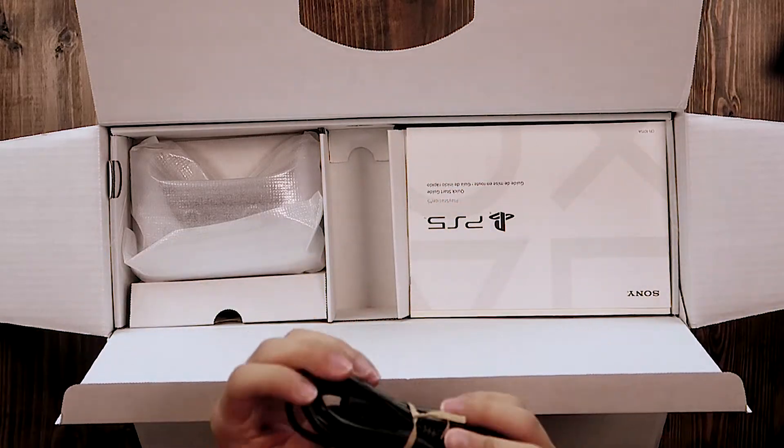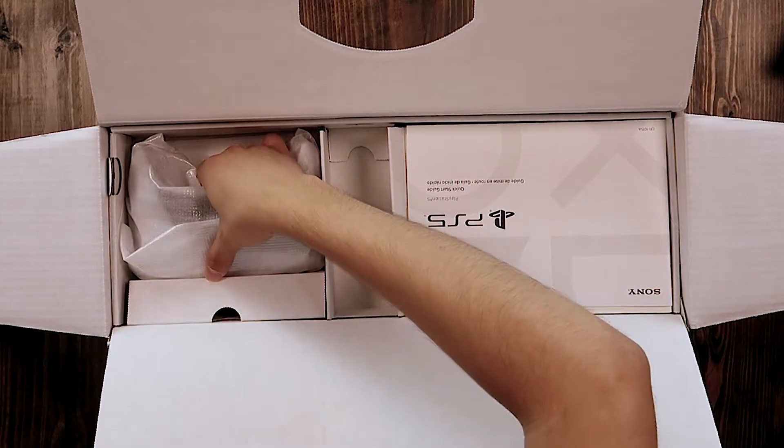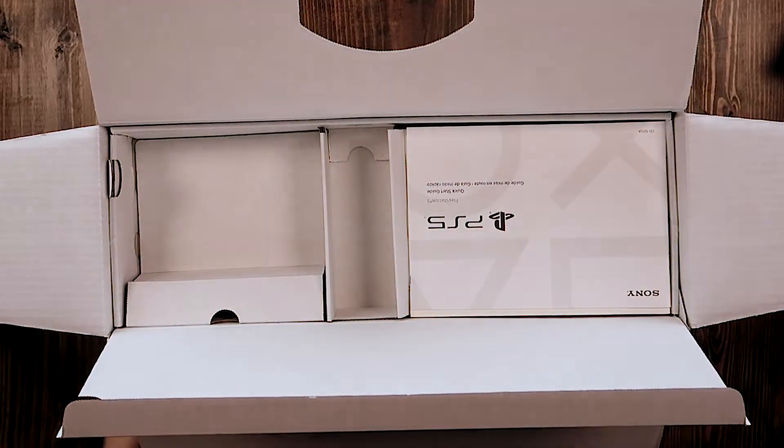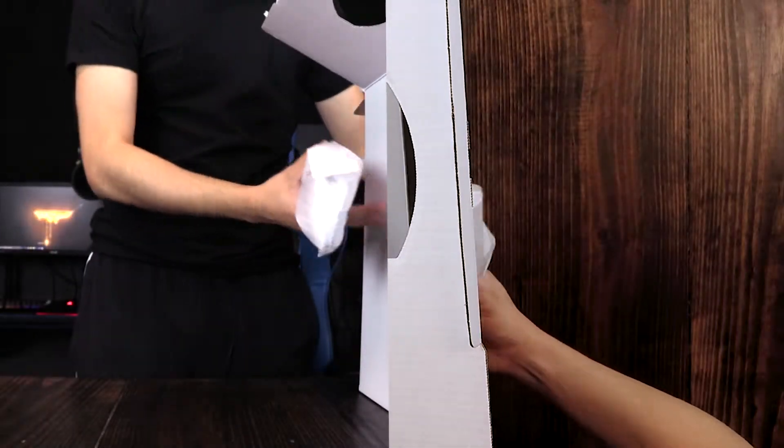So here's some cables right here — here's the AC power cord. And oh — this is a controller. Let's move this aside and take a look at the controller really quick.